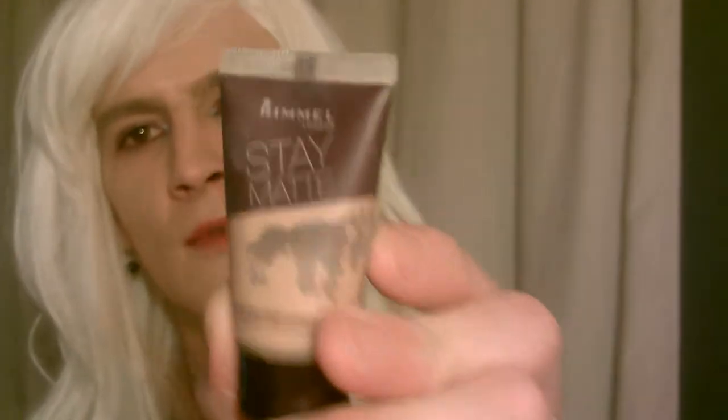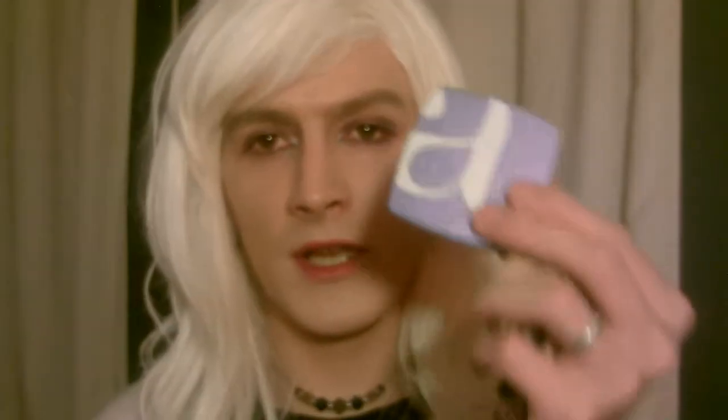I will actually show you that one time but not at the moment. I have a Stay Matte Rimmel London small one — I don't have much of this left. The Stay Matte foundation — Rimmel London also. I have my concealer. And sometimes I use one layer of this and this and it makes my skin look like the colour of Bourjois kind of thing. So that's awesome. So yeah, that's all my foundations.